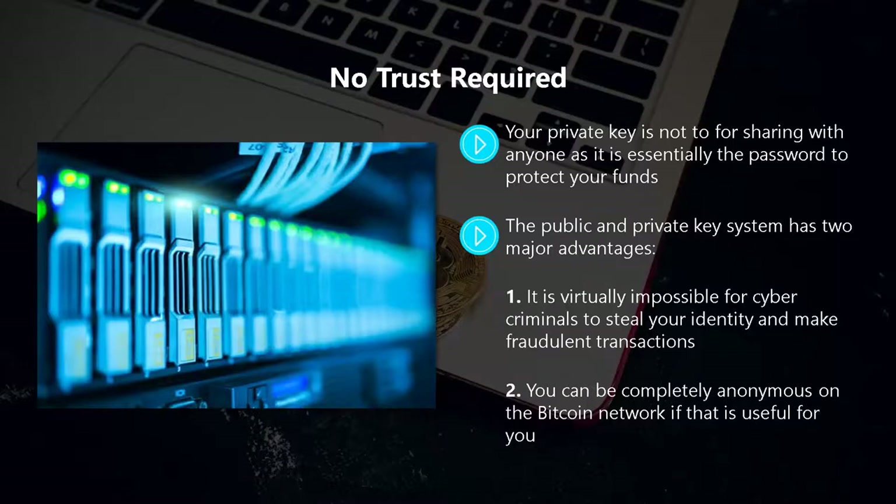So now you know how bitcoin really works. In the next video we will look at the various ways that you can acquire bitcoins.